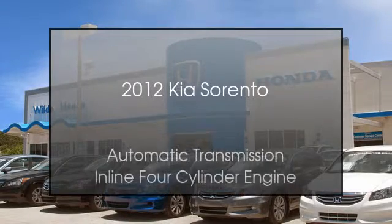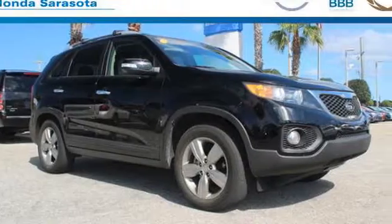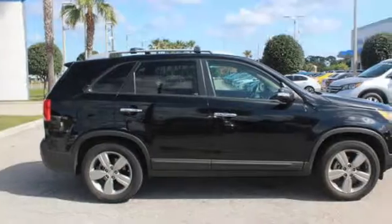This is a 2012 Kia Sorento. This crossover has an automatic transmission and an inline four cylinder engine.